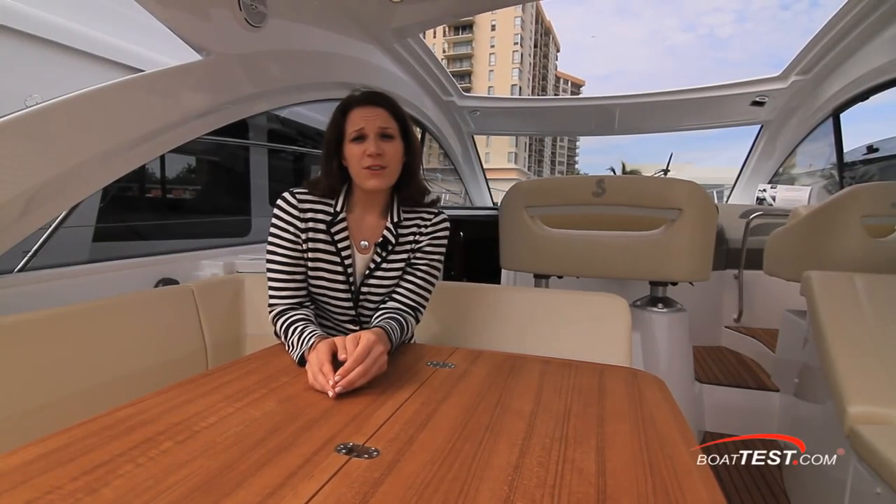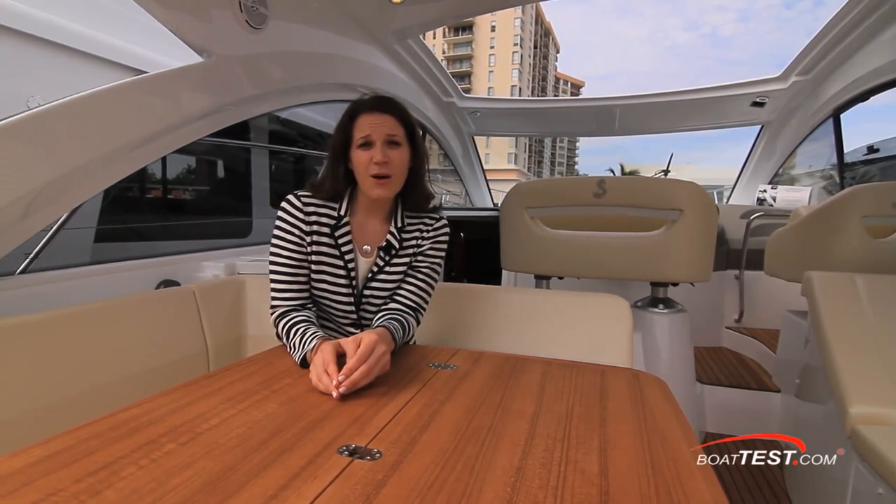So that's our review of the GT38 from Beneteau. For BoatTest.com, I'm Elizabeth Saltes.